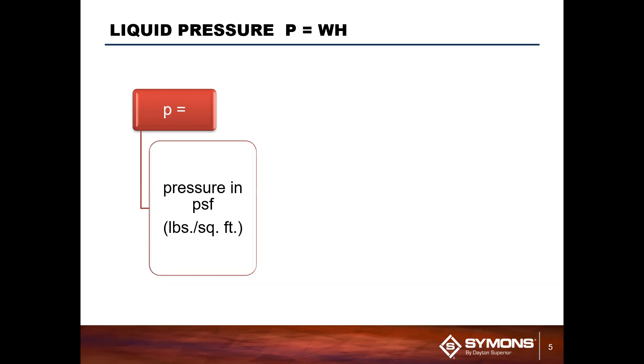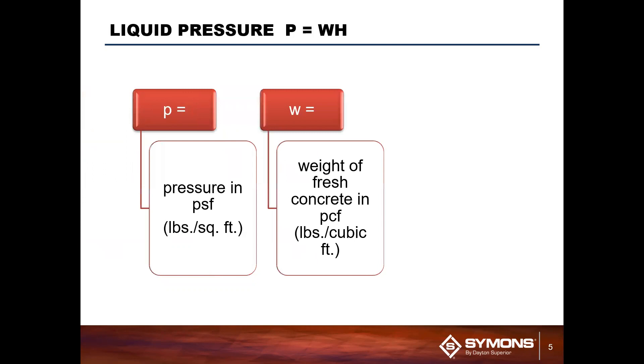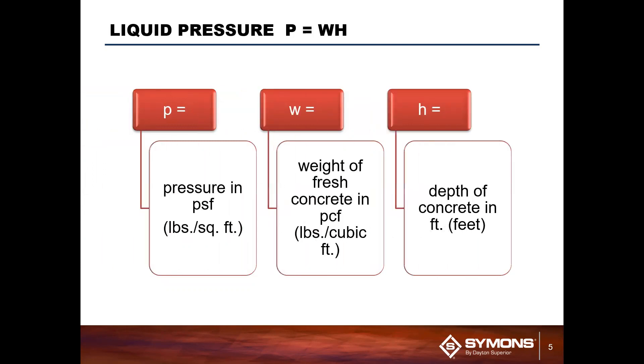P equals WH — this is how we determine pressure in a panel. P is your pressure, measured in PSF, pounds per square foot. W is the unit weight of concrete, typically about 150 for normal weight concrete, in pounds per cubic foot, multiplied by H, the height or depth of the concrete measured in feet.